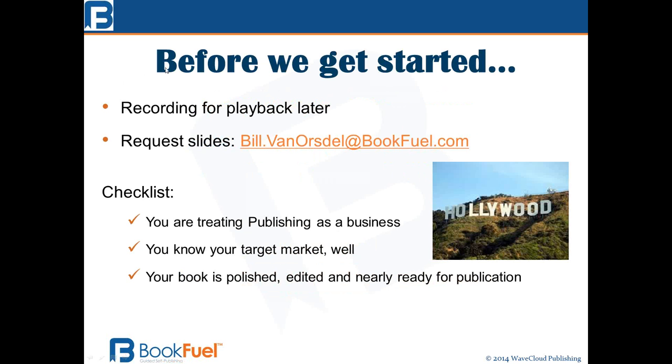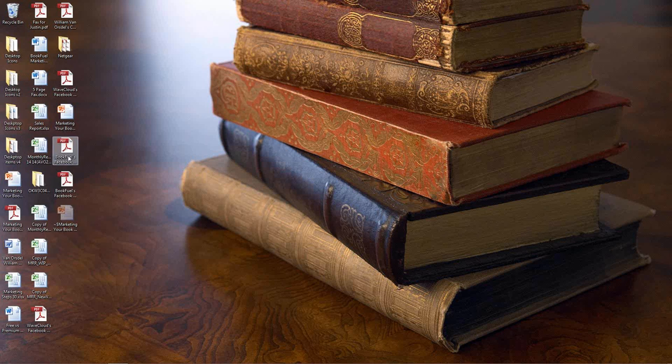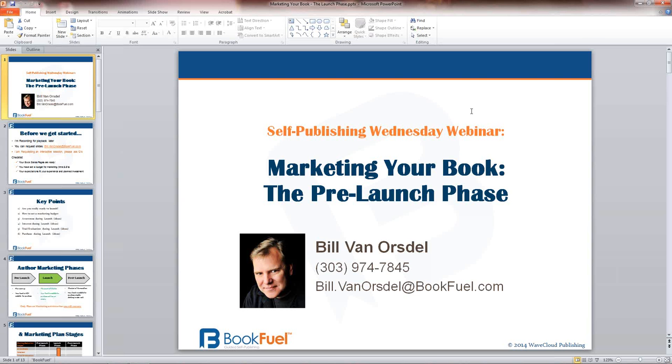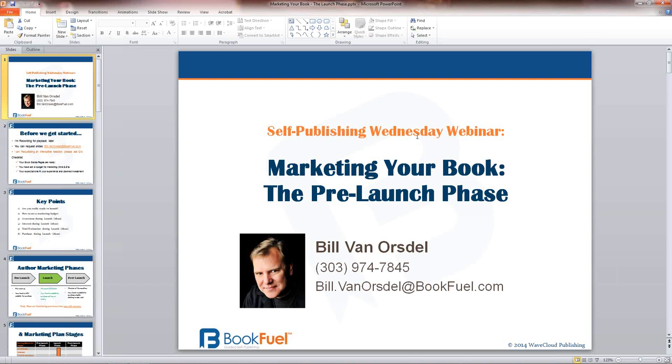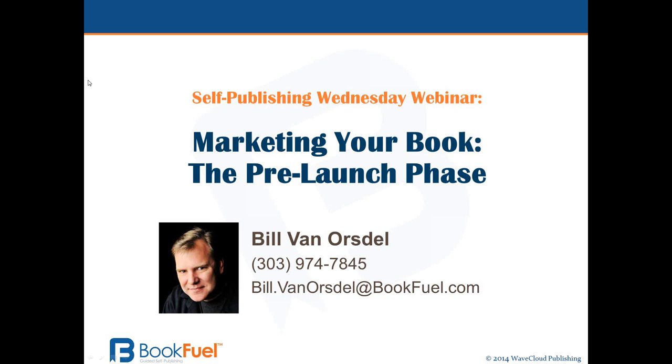Before we get started, I just want to let everyone know that we're recording this for playback later. You are welcome to request the slides. We've got totally the wrong presentation — we're not in the pre-launch phase, we're in the launch phase. Sorry about that, we'll start over.